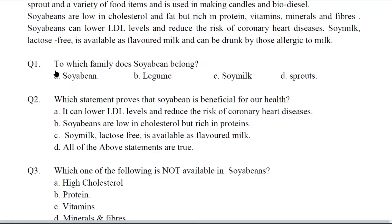Q1. To which family does soya bean belong? The answer is B — Legume. The answer is given in the first line of the first paragraph.